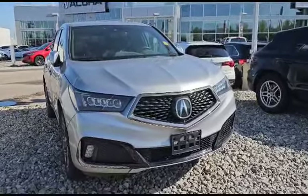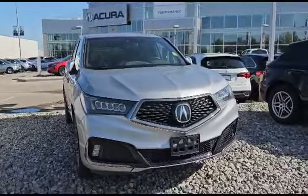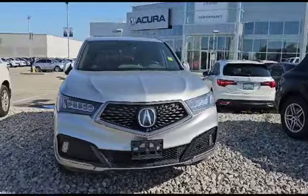Good morning Dustin, this is Nick here with South Acura. Thank you for the inquiry for this 2019 Acura MDX A-Spec. I'm going to do a quick walk-around video on it and show some options.